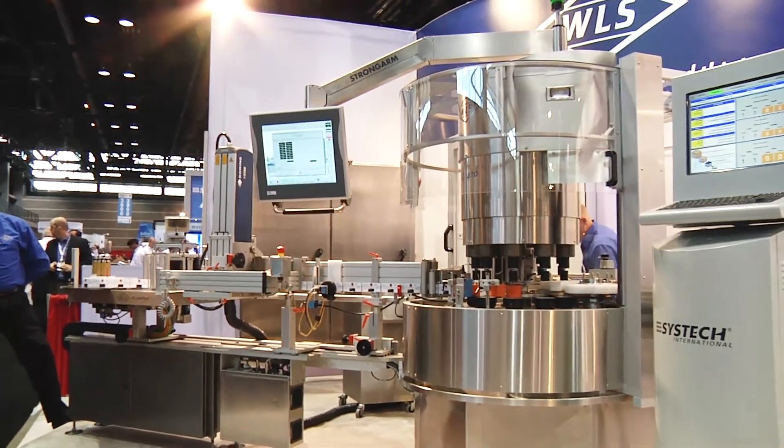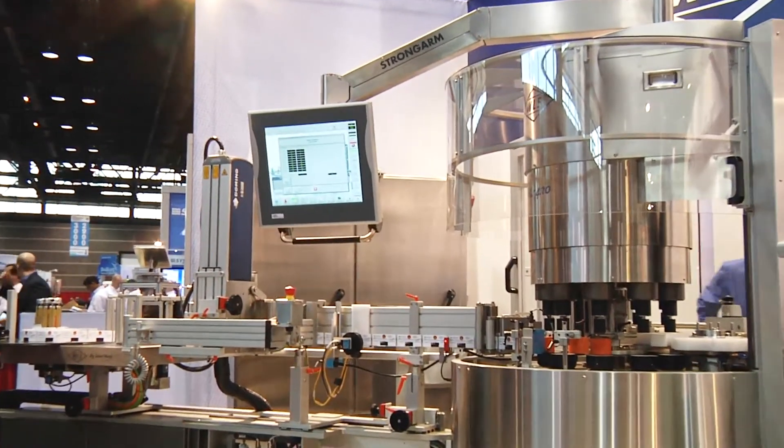Weiler Labeling Systems is the premier supplier for labeling — specifically pressure sensitive labelers — in the U.S. and in certain parts of the world for pharmaceutical labeling. We supply two basic kinds of labelers: inline and rotary labelers.